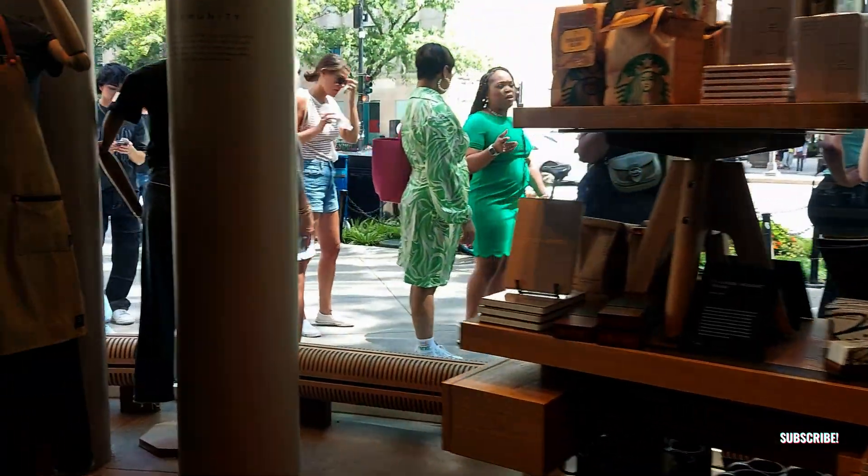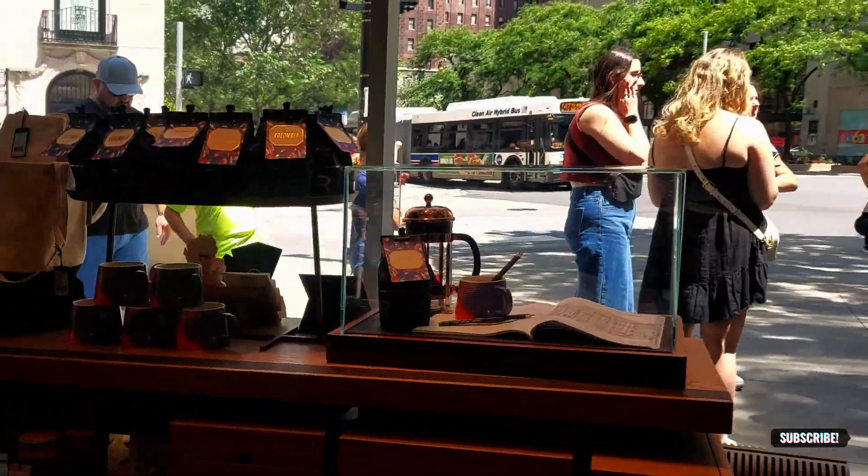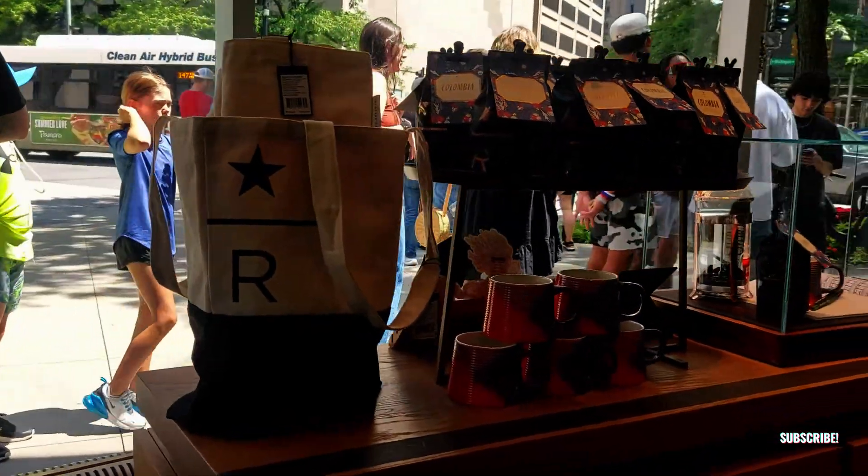This is some of the merchandise that they are selling out here, and you can see the line outside - this place is actually very popular because this is the largest Starbucks Reserve in the world.